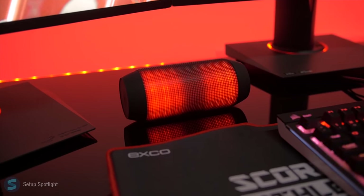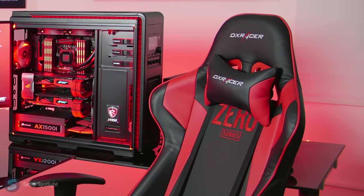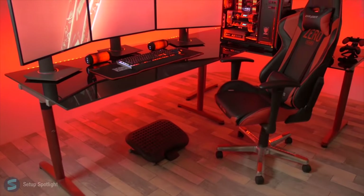His speakers are actually the JBL Pulse with LED lights. To go along with his theme, he has the DX Racer matched with a Rubbermaid footrest for comfort. For all the items just listed, minus the desk, the total comes to about $2,900.